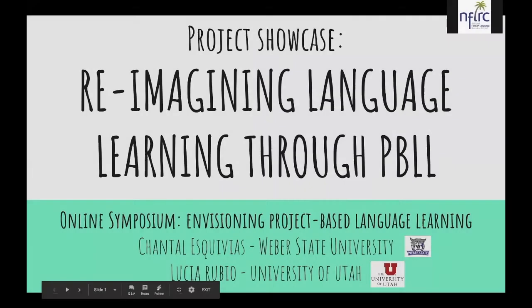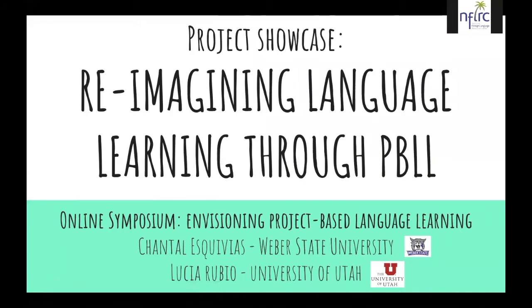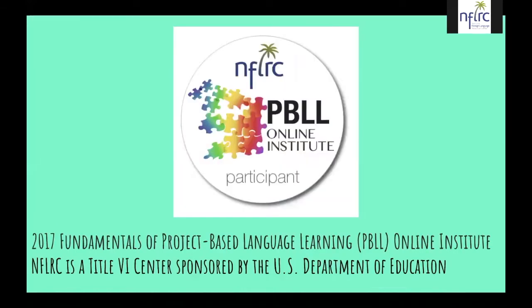Hi everybody. Welcome, and thank you for your participation in this webinar. We are very excited to share with you the PBLL that we have created. My name is Lucia Rubio from the University of Utah, and I will be presenting with my colleague Chantal Esquivias from Weber State University. This was our first experience with PBLL.